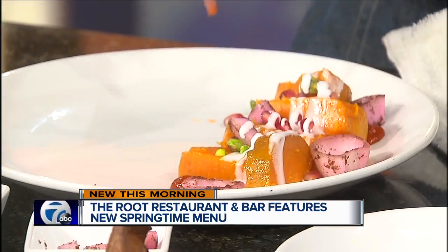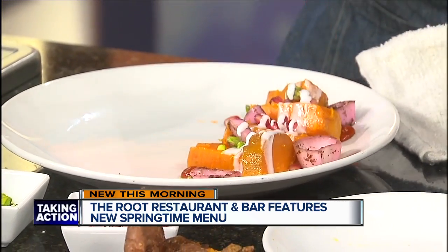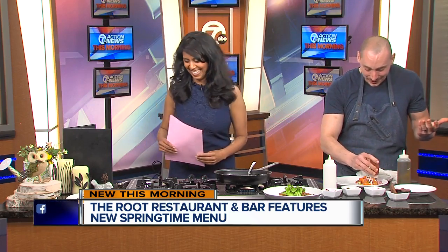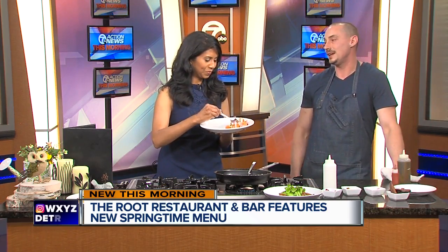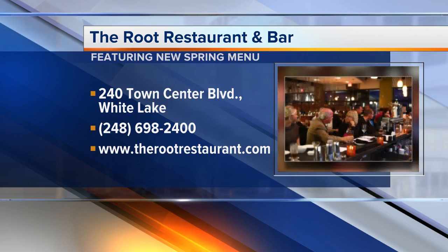What kind of response have you been getting from customers coming in about this menu? Good. I kept a lot of the favorites around, so there's no reason to be bummed out. You can come in, you can still get your burger, you can still get your crab cake, you can still get your scallop. I have to get the all-important spoon here. While I taste, tell us where you're located. We're located in White Lake on M-59, just east of Elizabeth Lake Road, between Elizabeth Lake Road and Tegardine.